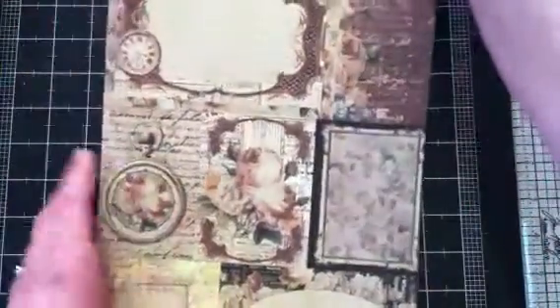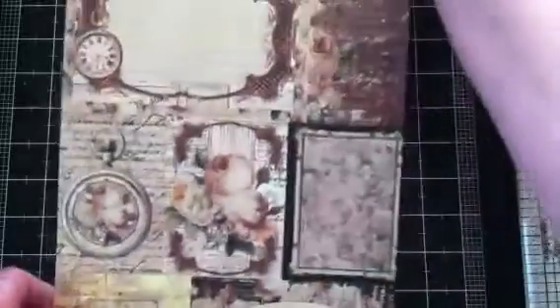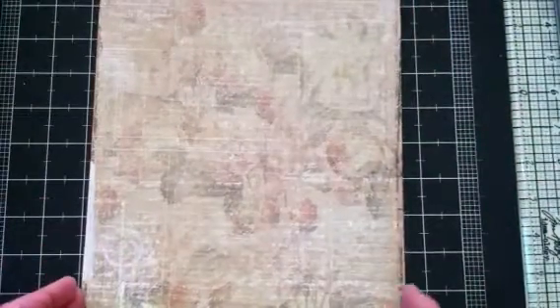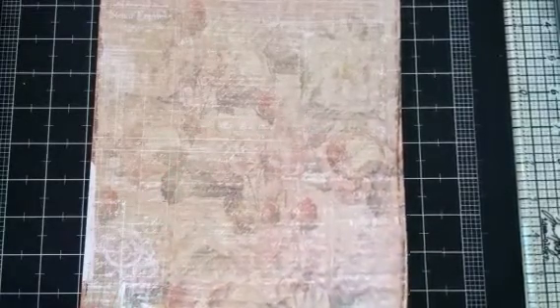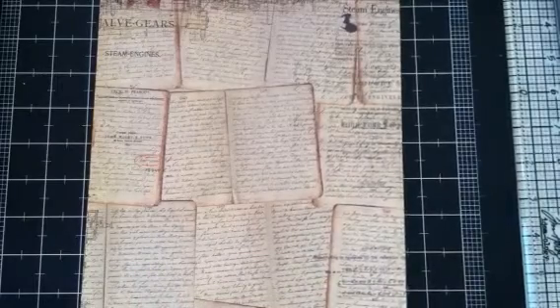Here's your cut-apart sheet — you know, for your tags and little cards. Very pretty. It looks kind of whitewashed. And this one is nice — looks like a bunch of books or book pages.